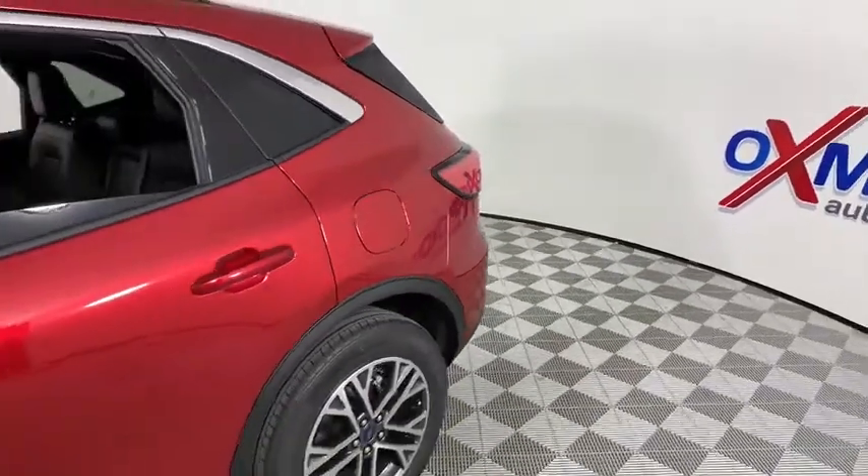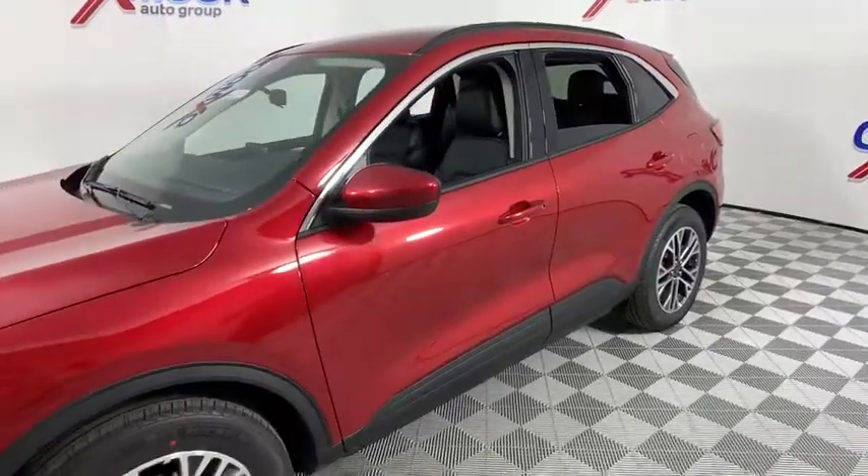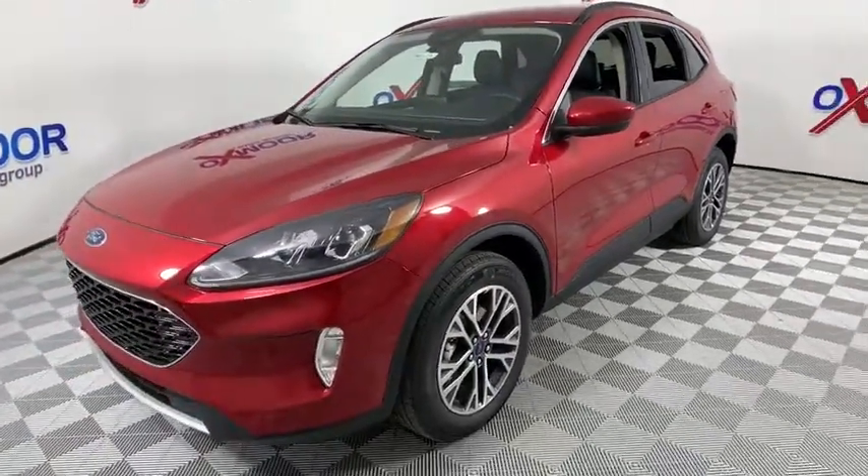Make a great choice today with the 2020 Ford Escape. Gas engines flex, tow, sip and go with Ford Escape. This vehicle has less than 100 miles.